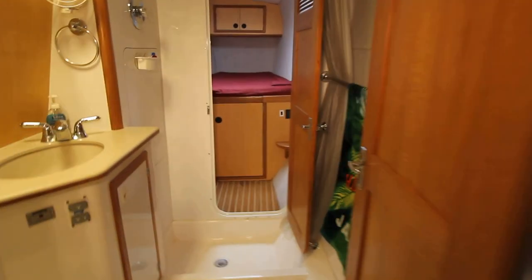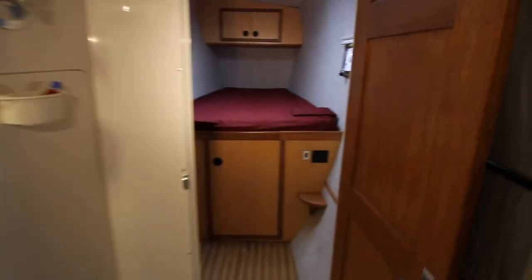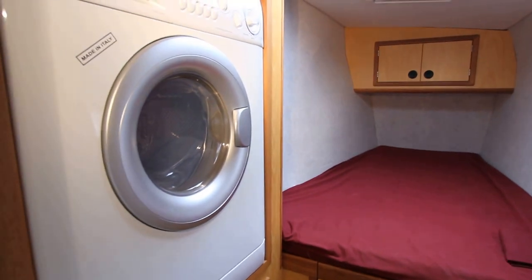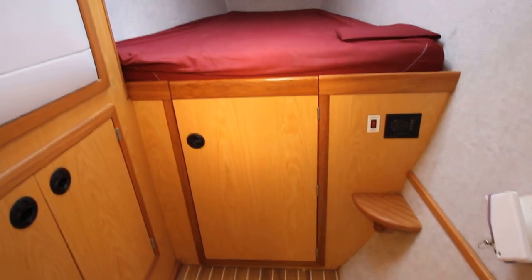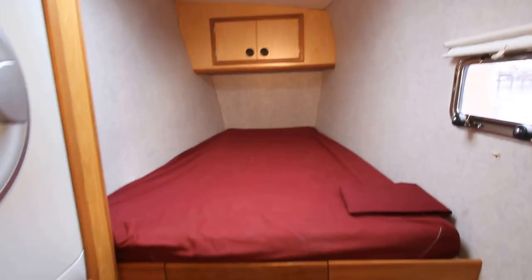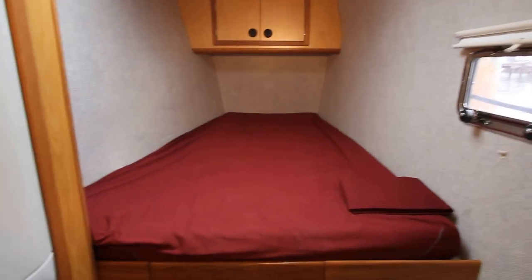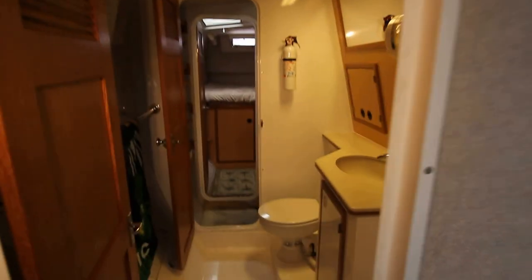Walking up forward, it has the Splendide 2000 washer/dryer and the watermaker down below. There's another berth with stainless ports — very nice. It's ducted for AC here as well.